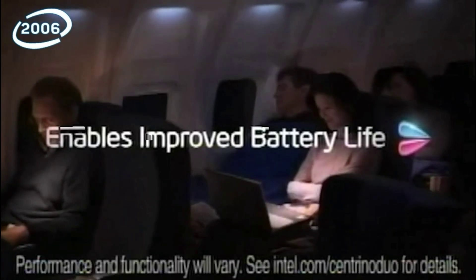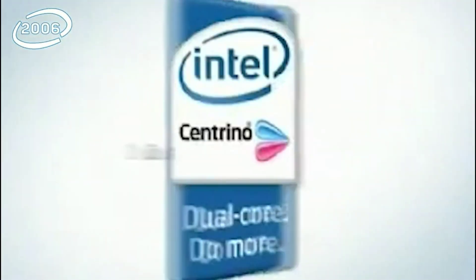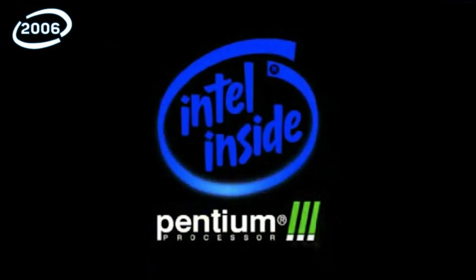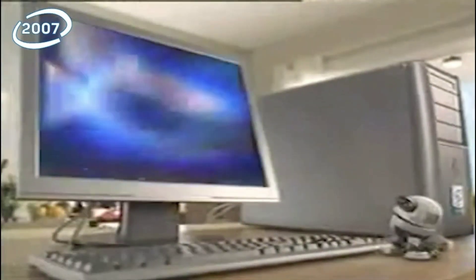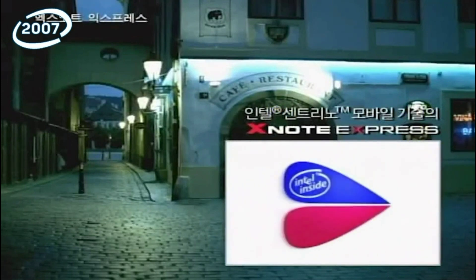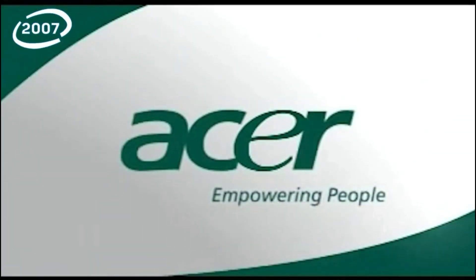Entertainment really comes to life. It's personal again. Full price — only from Acer, the world's fastest growing IT brand.